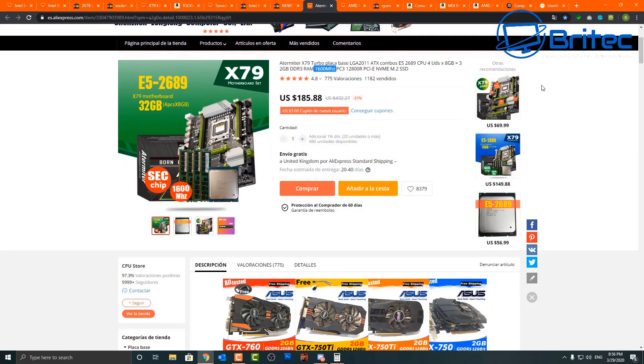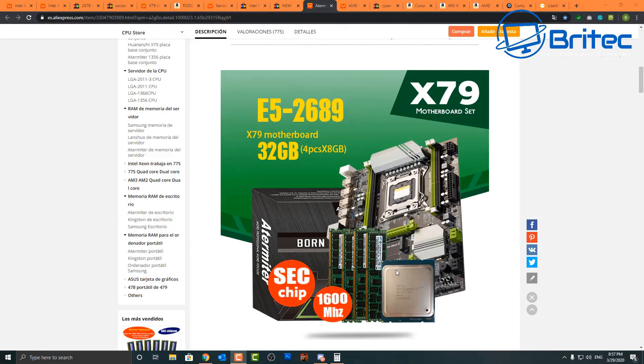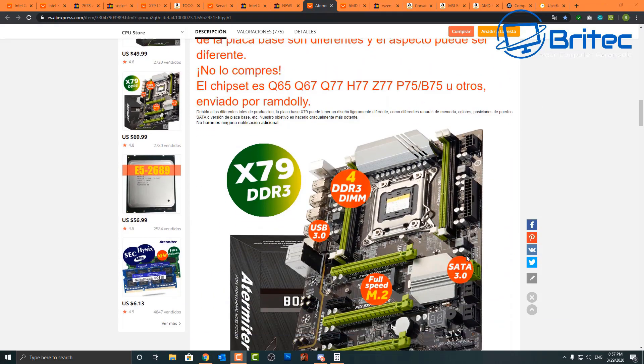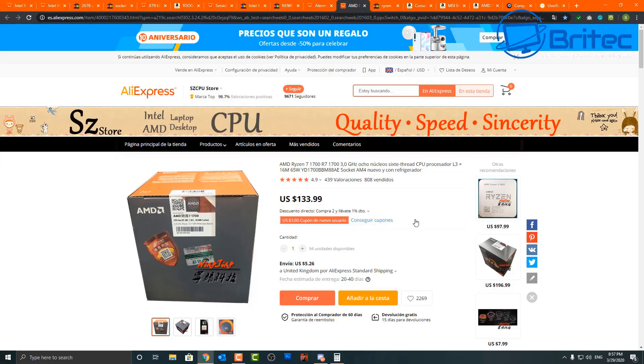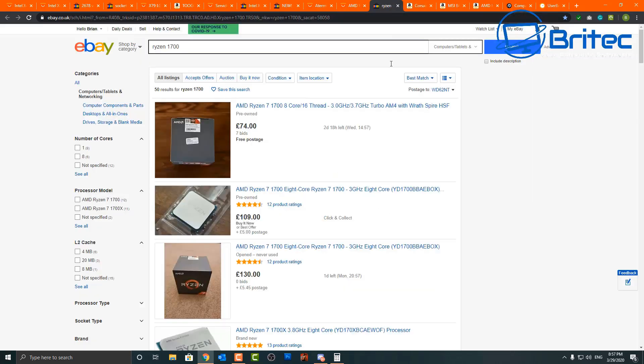At that price point you're getting close to a Ryzen 3600 or even a Ryzen 1700 or 1600 AF, and the problem is these Xeon processors won't be able to outperform Ryzen systems — they just can't. You also won't be able to overclock the Xeon. On AliExpress you can find used first-gen Ryzen processors like the Ryzen 7 1700, though at $133-$134 that price feels a bit strong, especially when the Ryzen 3600 series is competitive or better.